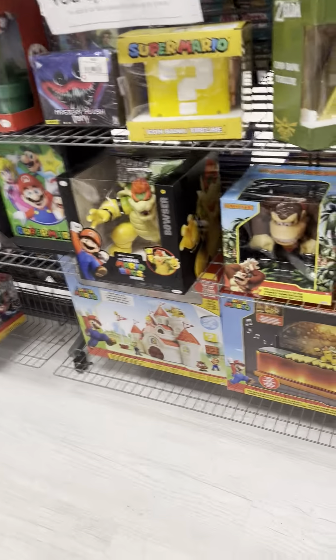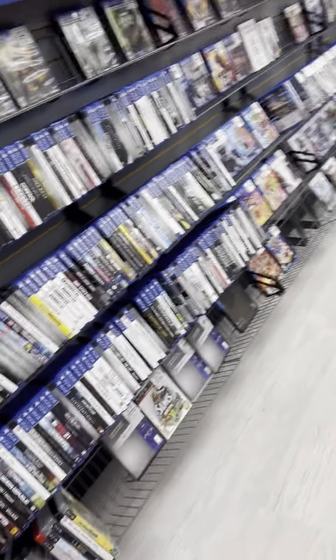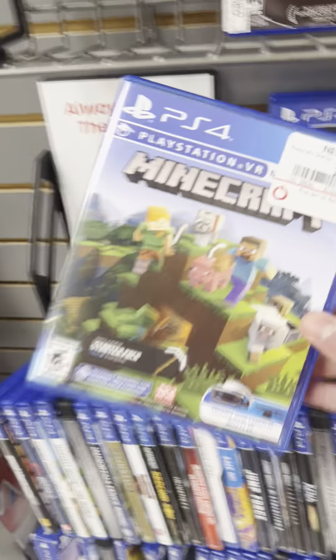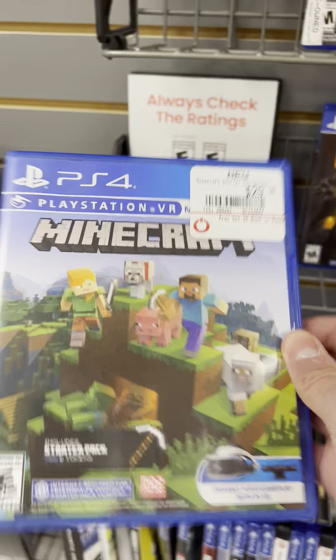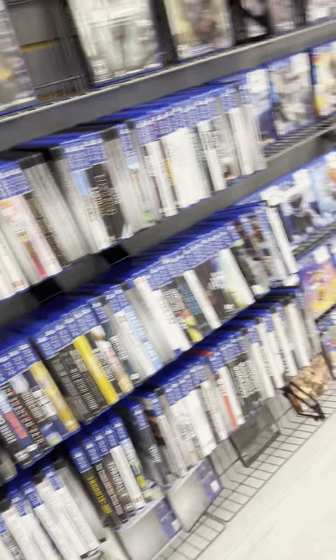There are some more figurines and things like that over here. And there's Minecraft on a virtual PlayStation 4 bundle, which is cool, along with a Call of Duty bundle and other games.